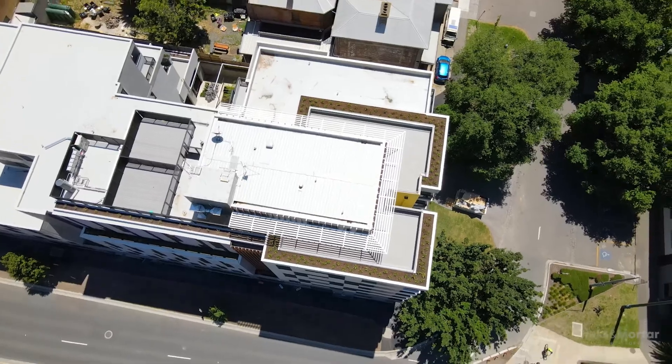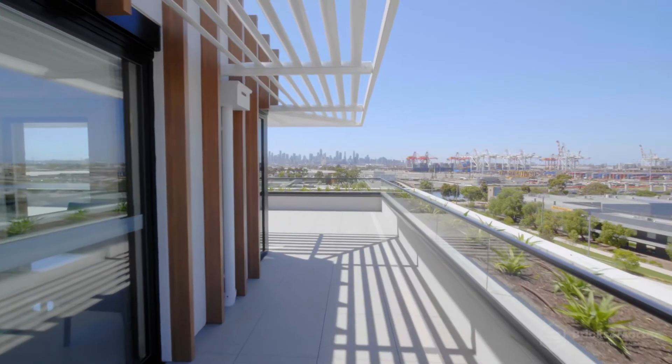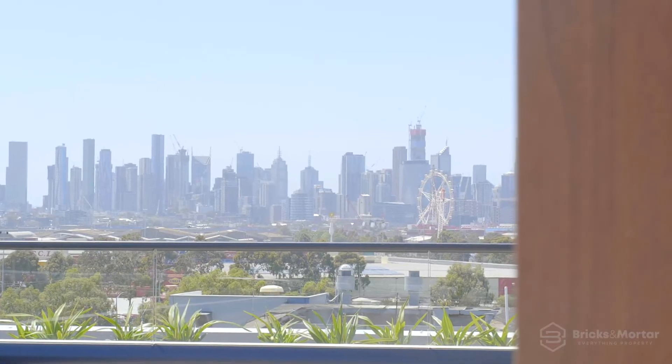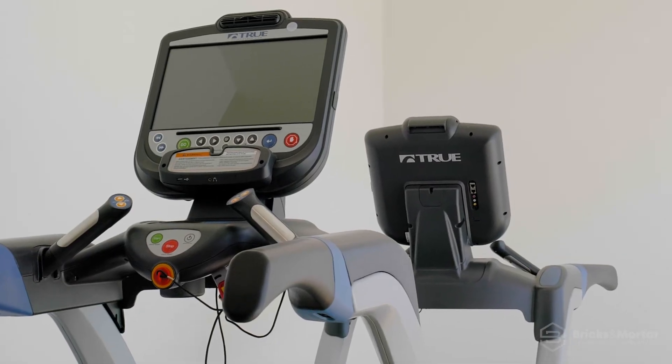By far the most impressive aspect of this building is the rooftop lounge, with state-of-the-art BBQ facilities and expansive views of Melbourne CBD and surrounds. Additionally, rooftop gym facilities are available for your convenience.